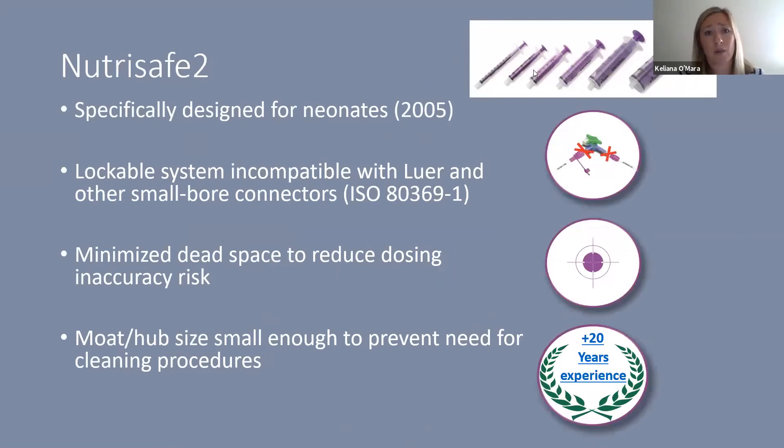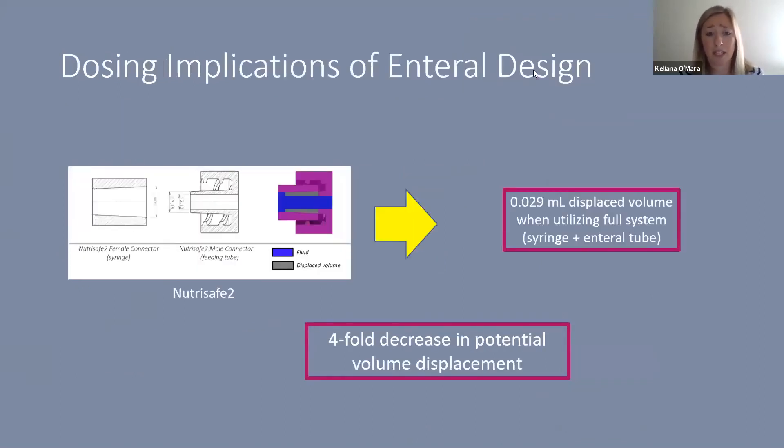The other syringe I want to introduce is the Nutrisafe 2, specifically designed for neonates and in use since 2005. It is a lockable system incompatible with Luer and other small bore connectors per ISO 80369-1 standards. It is designed to minimize dead space at the tip to reduce dosing inaccuracy, and the moat and hub size are small enough to prevent the need for cleaning procedures. A computational fluid dynamics study showed a fourfold decrease in potential volume displacement compared to the ENFIT low-dose tip.